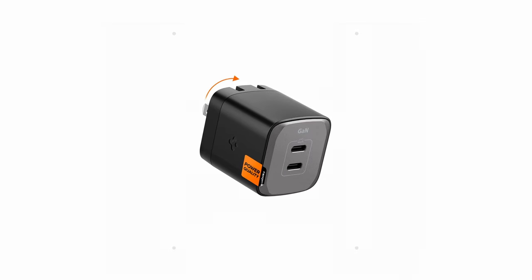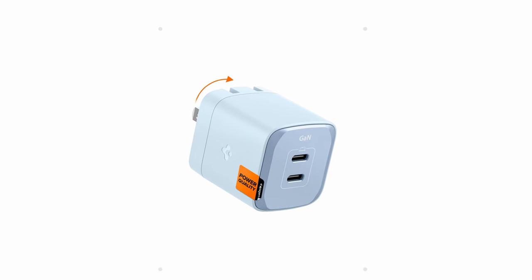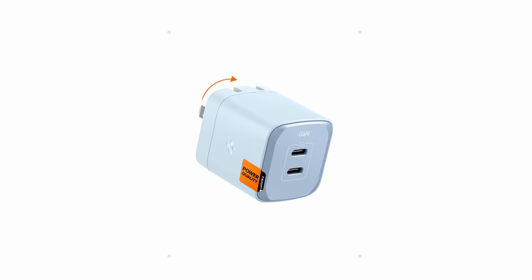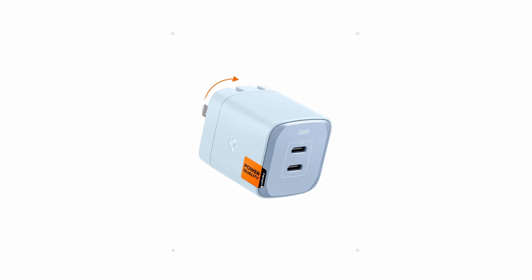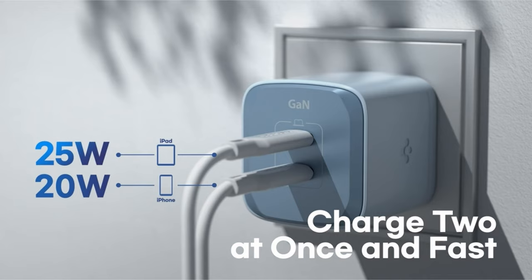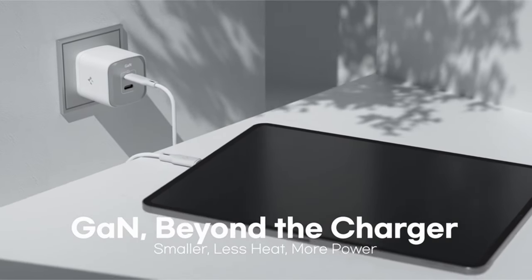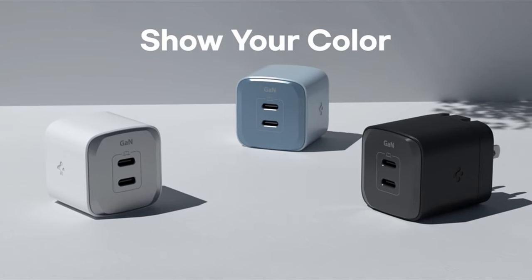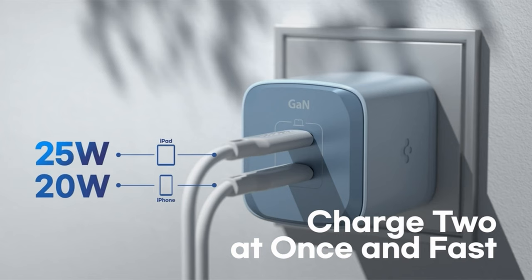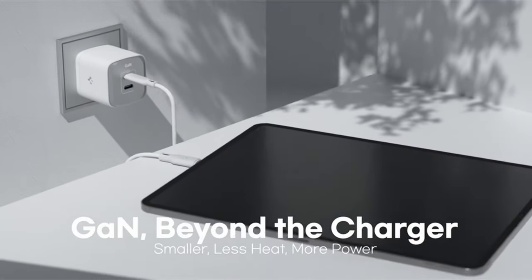The secret behind the charger's compact size lies in its advanced GAN technology. Unlike traditional silicon chargers, GAN allows for a smaller design without compromising on power. Additionally, GAN operates at higher efficiency, reducing heat dissipation — this not only translates to a cooler charger but also improves safety. Safety is further enhanced by Spygen's intelligent safety technology, which manages 15 different safety standards, protecting your devices from overcurrent, overvoltage, and other potential hazards. For users who prioritize fast charging speeds, a compact design, and advanced safety features, the Spygen Don 3 Wall Charger is a compelling choice that keeps your devices powered up safely and quickly.